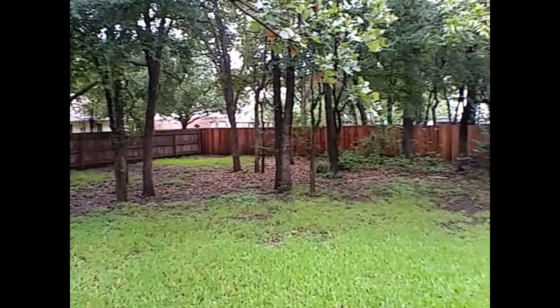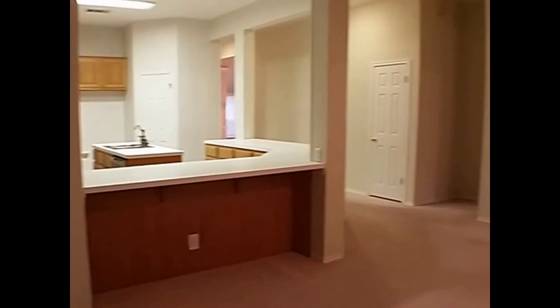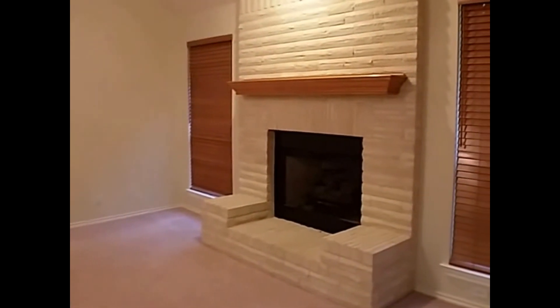That's going to complete our tour here of 2102 Red Oak Circle in Round Rock, Texas. This property is currently available for lease. If you would like some more information, please give us a call at GDAA Property Management. Our phone number is 512-439-3600. Thank you.